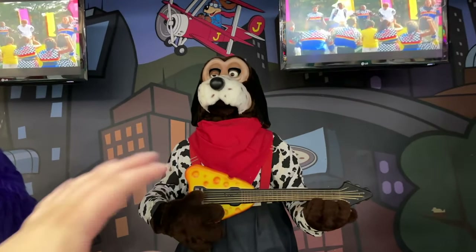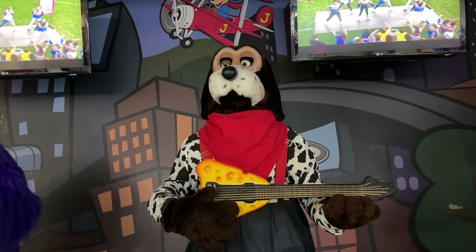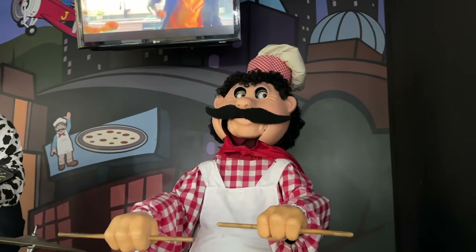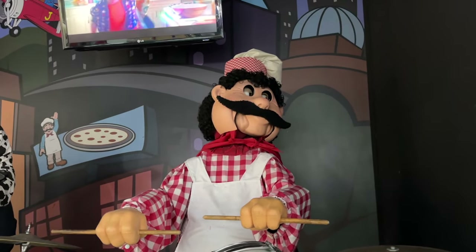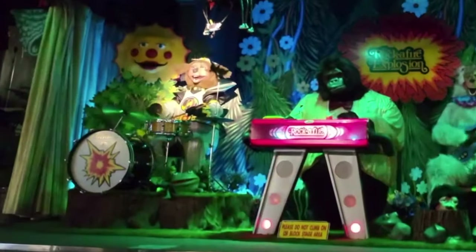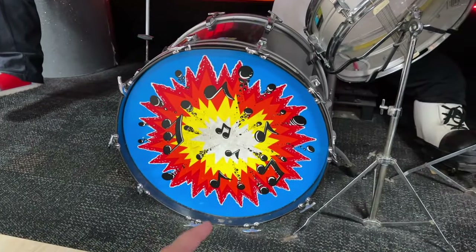As for Jasper, the only really unique thing is he doesn't have his hat — usually he has one on, but not at this location. Then you got Pasquale over here. His face looks a little sunken in, but other than that he looks okay. He really shakes his head around though — there are points where I feel like it's going to fall off, he moves it so quick. And then this is a pretty unique drum. It's not the Rockafire Explosion drum; it's like some new version. It looks kind of cool — you got the music notes and the blue background.